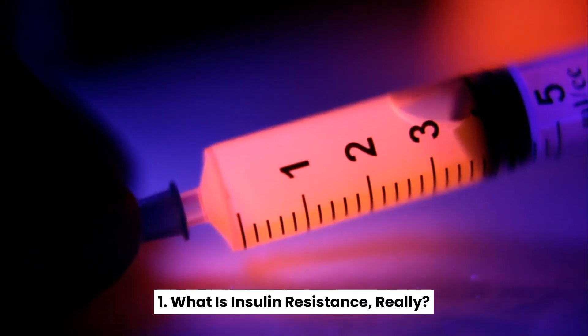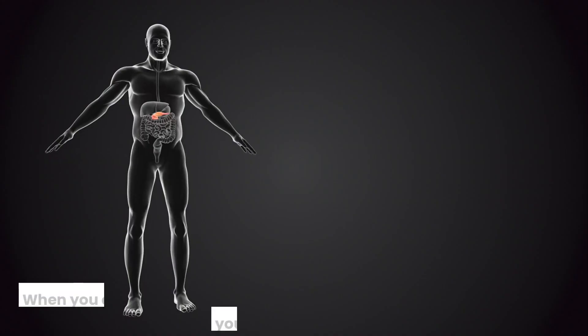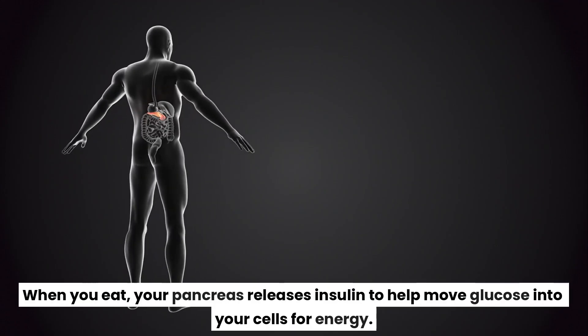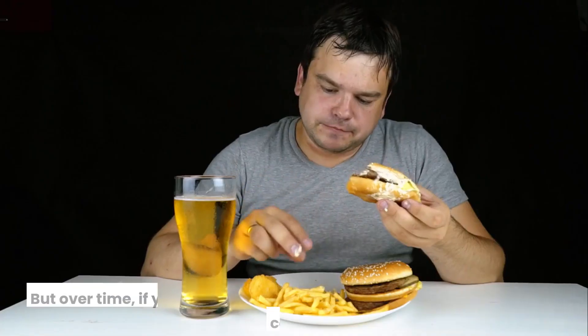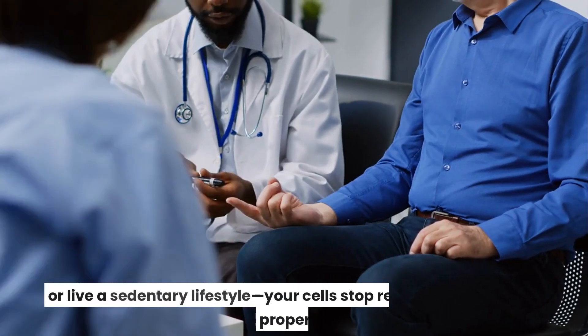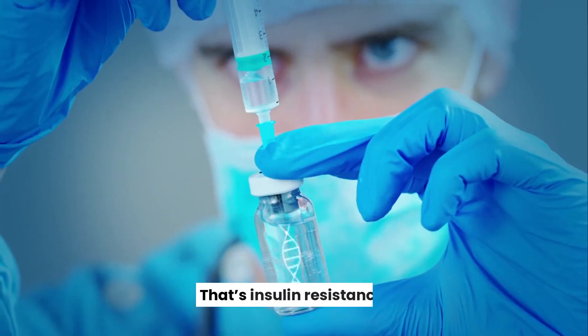What is insulin resistance, really? Insulin is your body's blood sugar gatekeeper. When you eat, your pancreas releases insulin to help move glucose into your cells for energy. But over time, if you eat too frequently, consume too many processed carbs, or live a sedentary lifestyle, your cells stop responding to insulin properly.